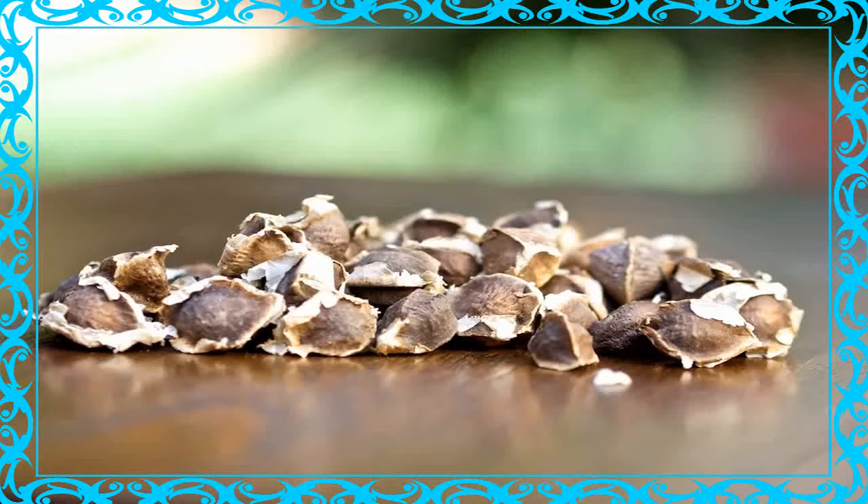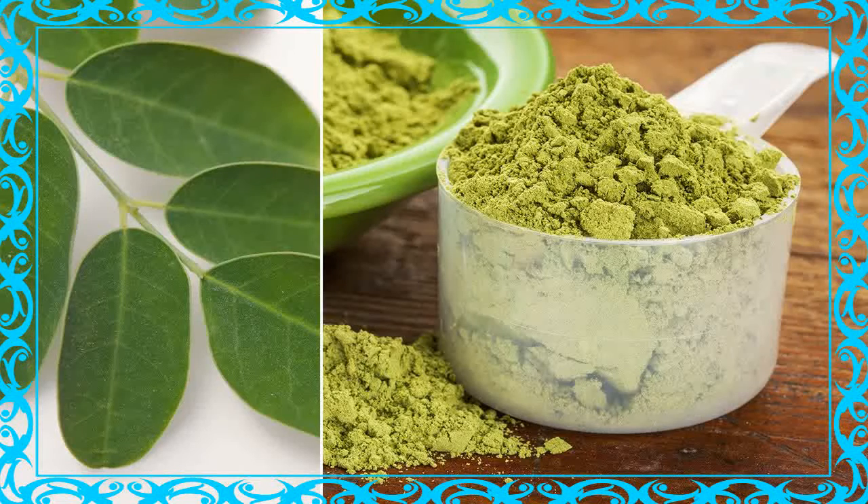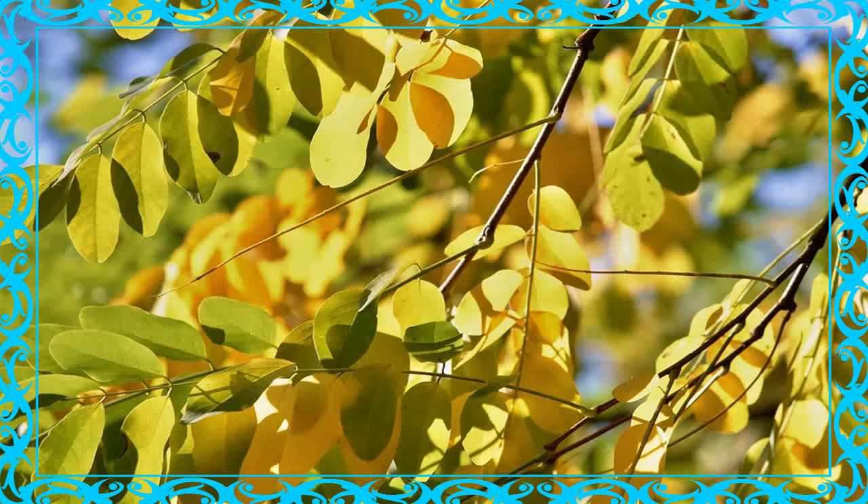9. Diabetes: Malunga is also recommended for sufferers of diabetes. 10. Source of Calcium: Malunga is consumed to strengthen the bones especially for growing children and older people due to its high calcium content. 11. Anti-inflammatory: Malunga oil or poultice is used to treat bone and ligament related conditions involving inflammations such as gout, rheumatism, back pain, sprains, and all sorts of swelling.